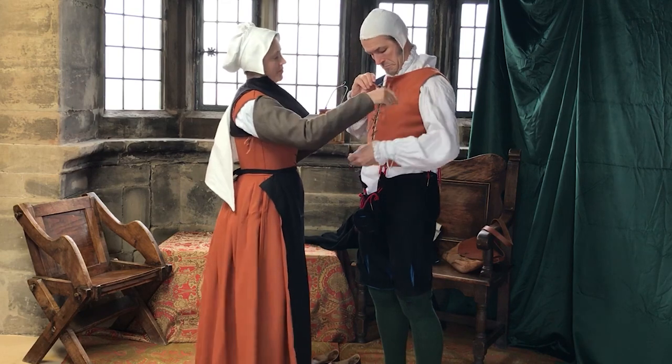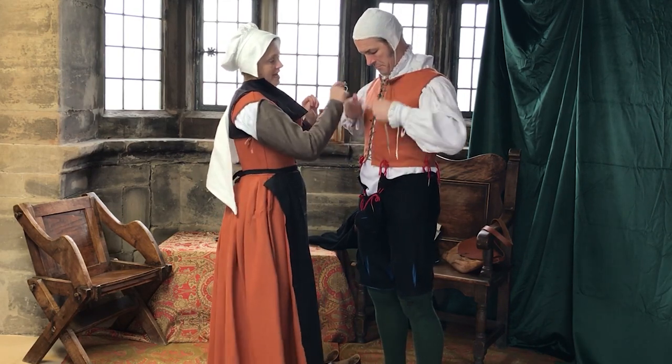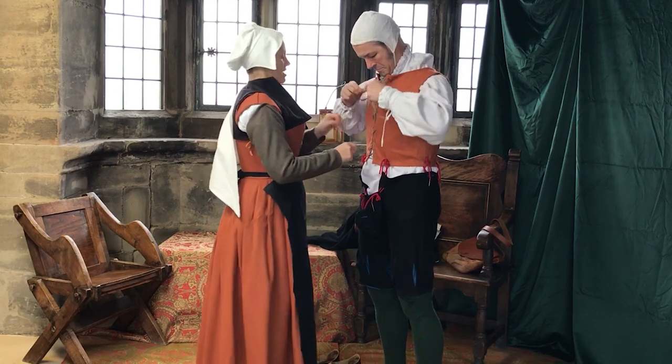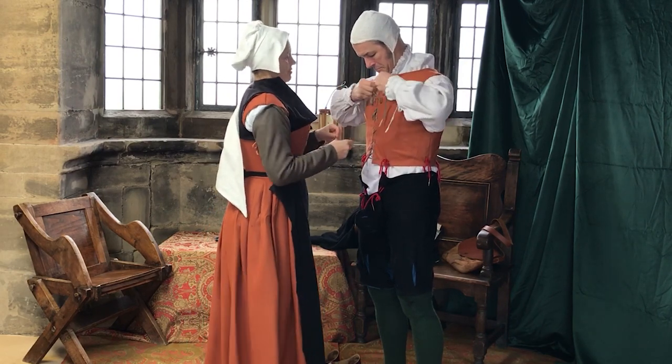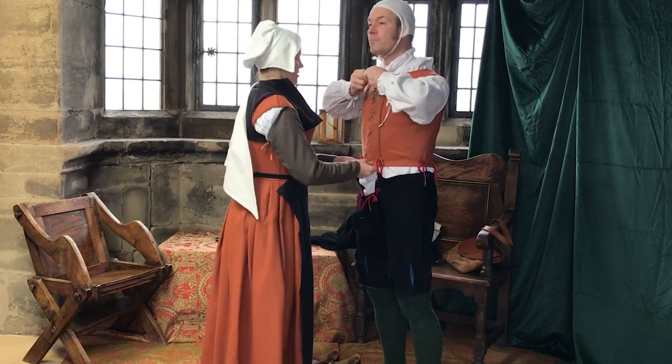The doublet can also be buttoned, or you can have layers of points. Having layers like this makes it a little bit easier to control and provides a nice neat front.